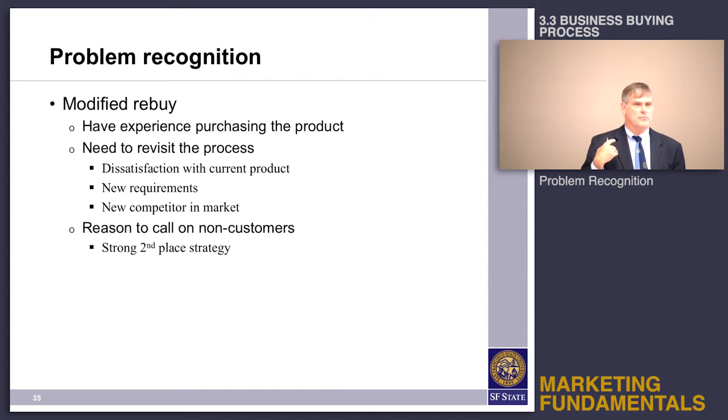The boss telling you to buy a new product would be a modified rebuy. For example, if you're buying copier paper and your boss says we need to get environmentally friendly copy paper, or you need an energy-efficient computer, or we need to get hybrid cars for our fleet — those are all modified rebuys.